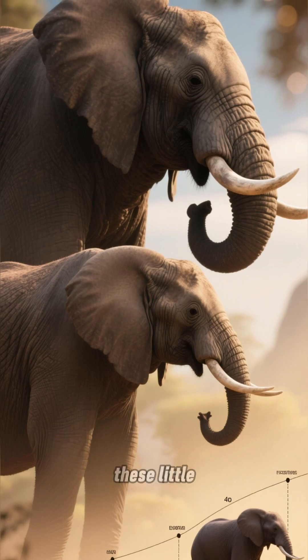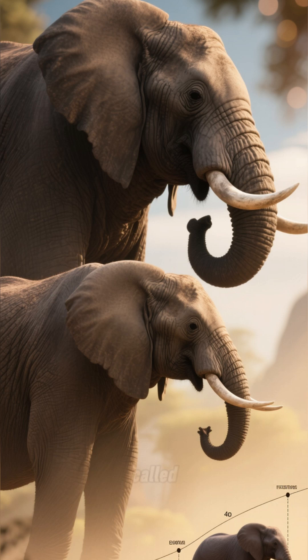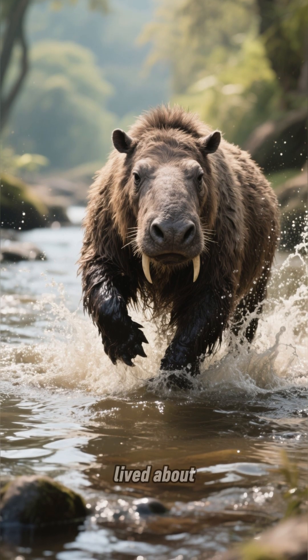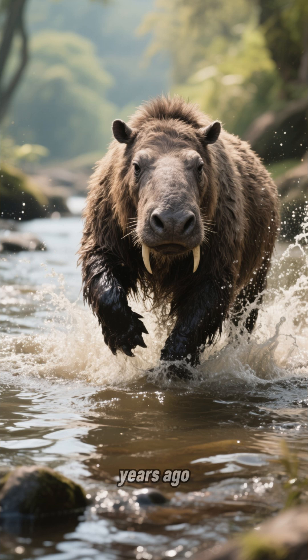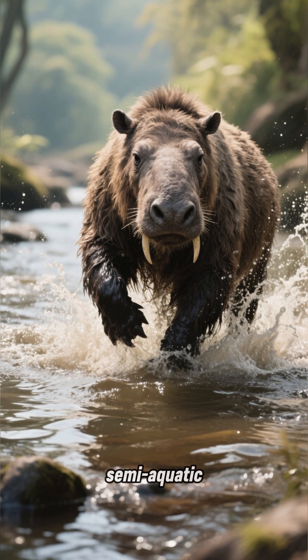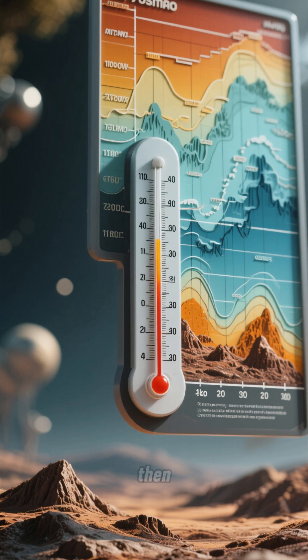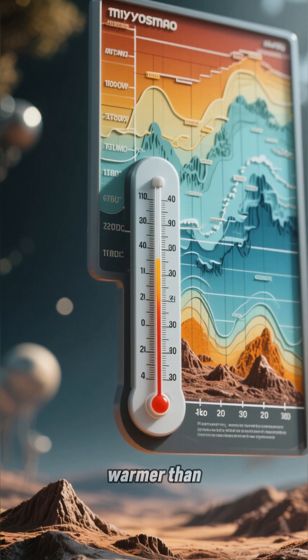Elephants evolved from these little pig-sized animals called proboscidians. This is Morotherium, and it lived about 37 million years ago. It was semi-aquatic, which means it spent a lot of time in water. Back then, the world was much warmer than it is now.